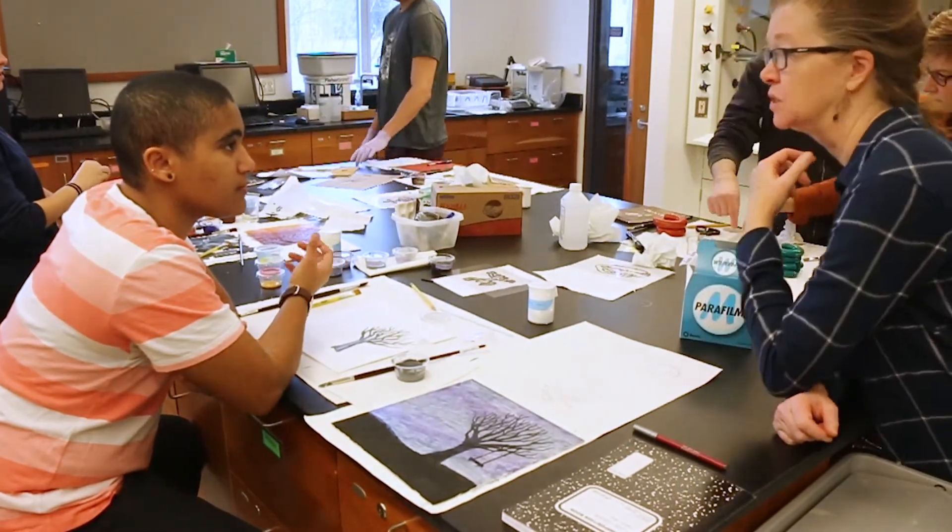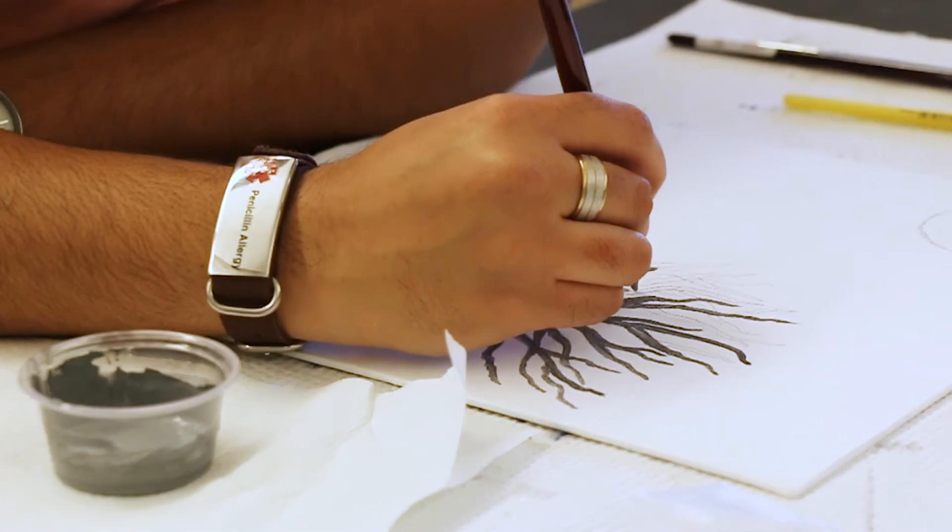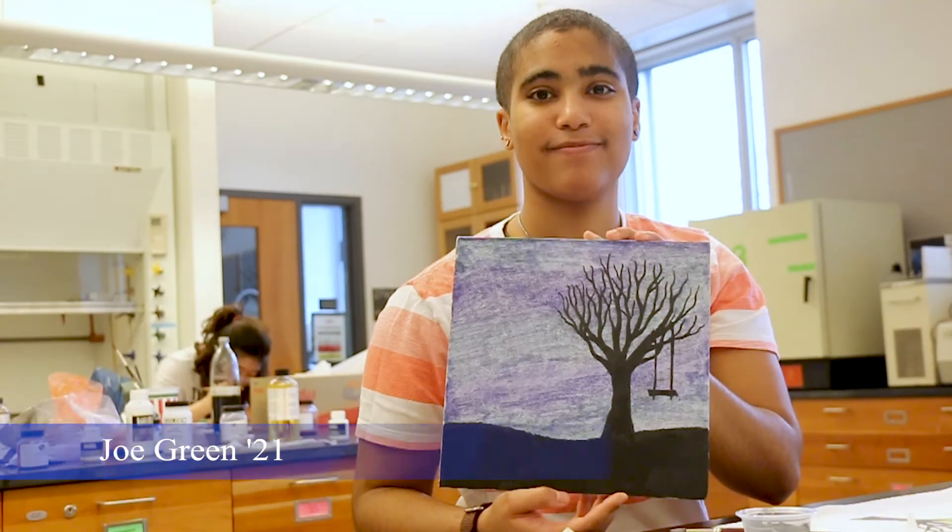What we're trying to do is to show the students that each of the disciplines has a reach into the other disciplines, that they're not just always single disciplines on their own.